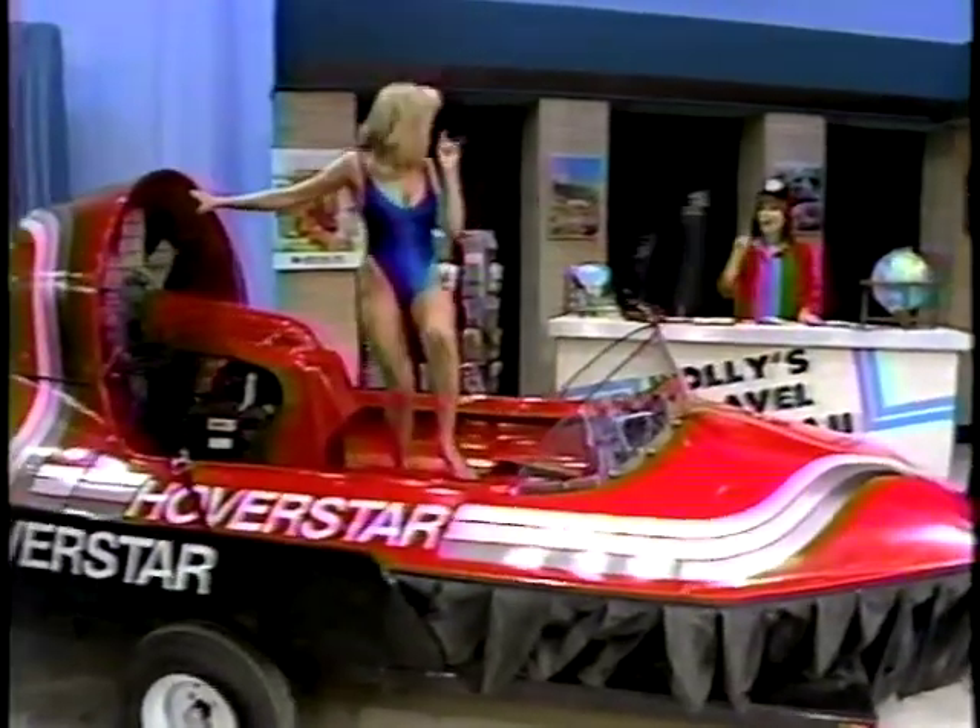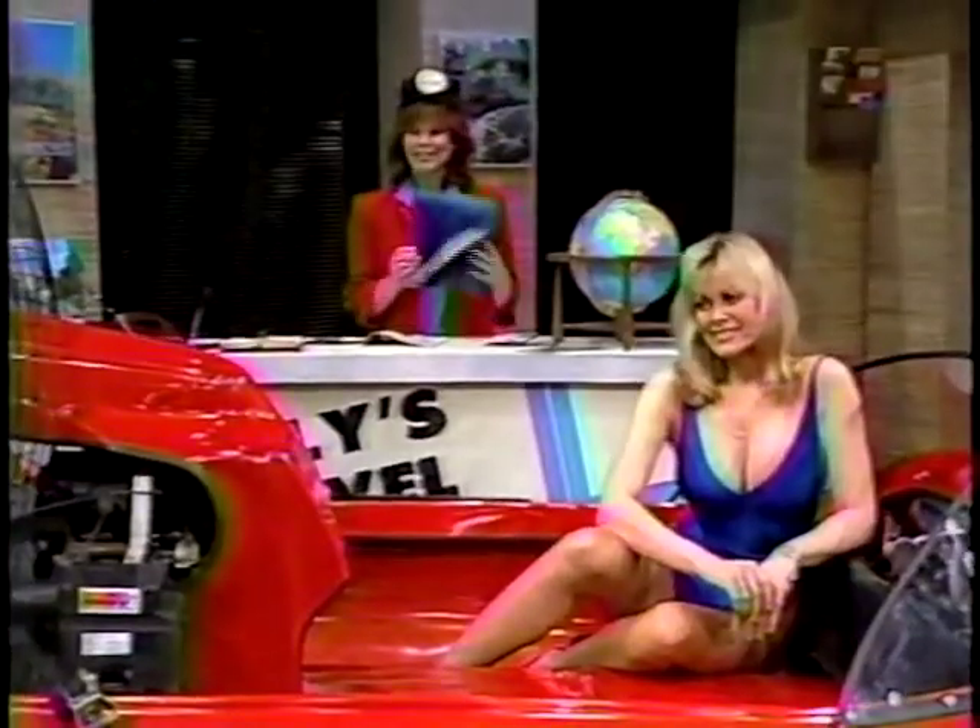Diane stopped by for advice on where to use the new vehicle — a house in the heart of Key West, Florida.